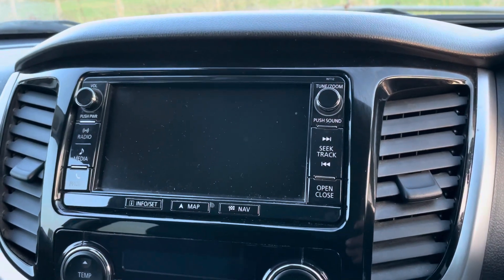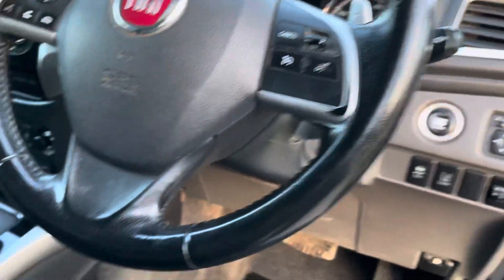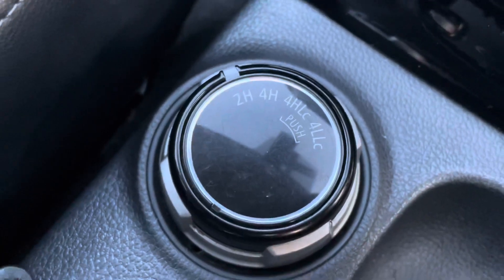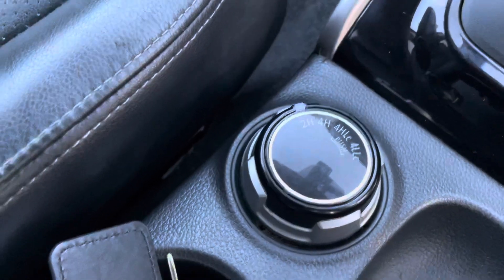Up here sat-nav, reverse camera, digital radio. We've got cruise control on the steering wheel as well. So this truck runs in two-wheel drive but it has four-wheel drive capability — you can select it here for high and right on to four low, with the diff lock as well.